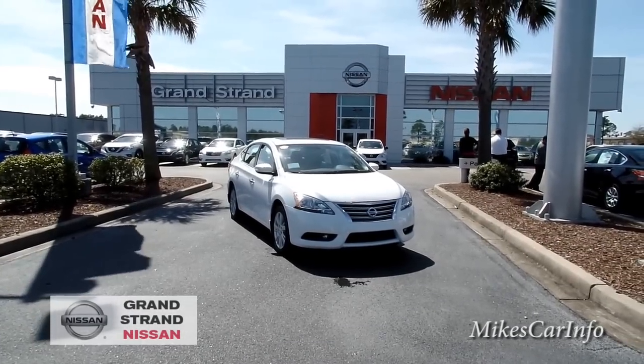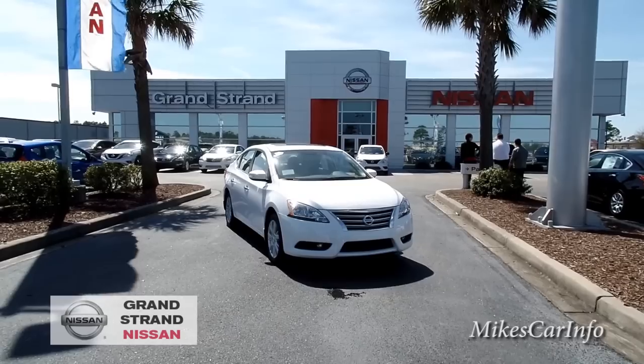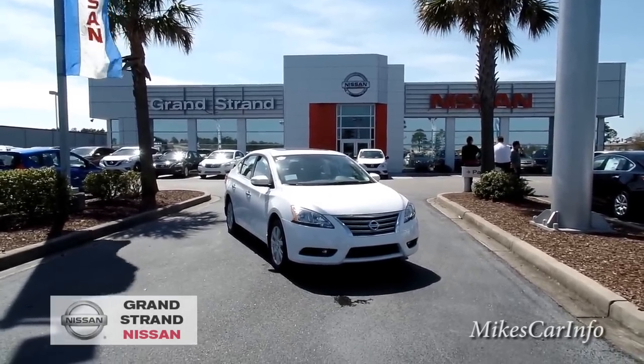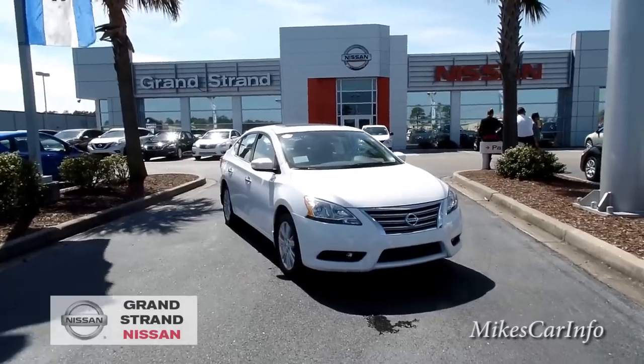Hey, this is Mike. I'm here at Grand Strand Nissan in Myrtle Beach, South Carolina, and I'm checking out a 2015 Nissan Sentra in the SL trim level, so it has quite a few features. Let's check it out.